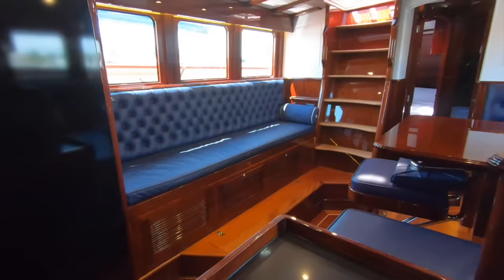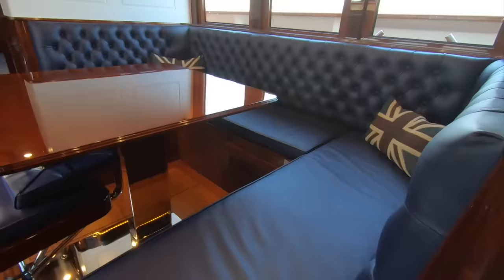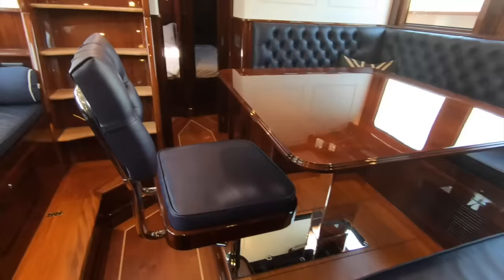You can imagine yourself hosting a big family breakfast here. It's a really sociable space where cleverly, even though you're low down, you can still see out — the bulwarks on the outside have dropped down so you still have a view from these seats. This seat swivels round; you can pop this back rest up so someone can sit there quite comfortably for longer periods.